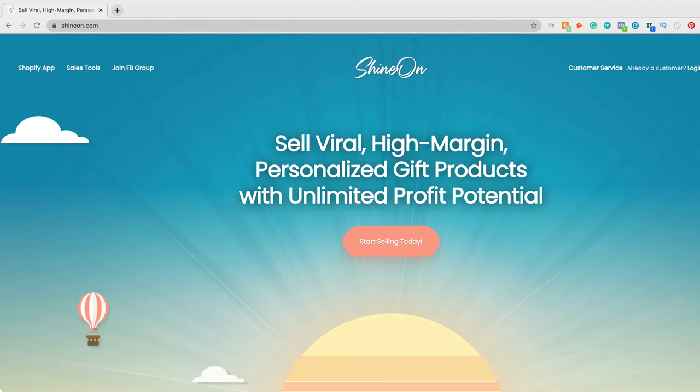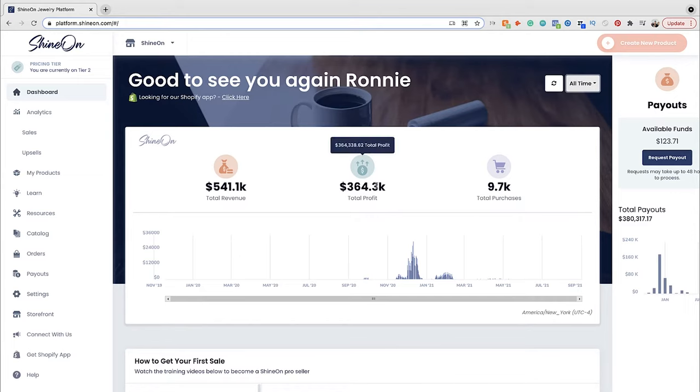There are platforms out there that are built around these viral products — platforms like Teespring, Shine On for print on demand jewellery, and Viral Style. These guys have inbuilt viral products that you just create designs for and then they give you a link to market. Personally, I've done over $363,000 in 18 days with Shine On — just on the platform. With my business partner, we've sold millions of dollars between the platform and our Shopify stores, and that's just with jewellery.